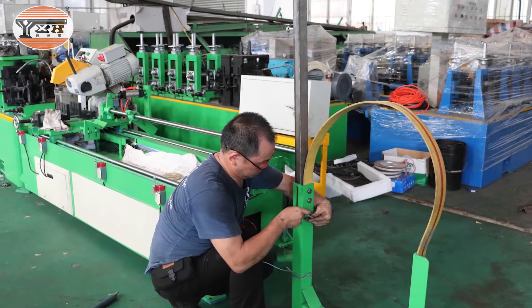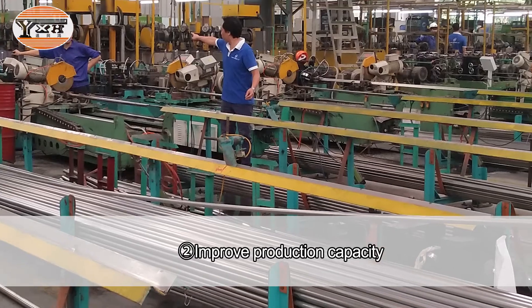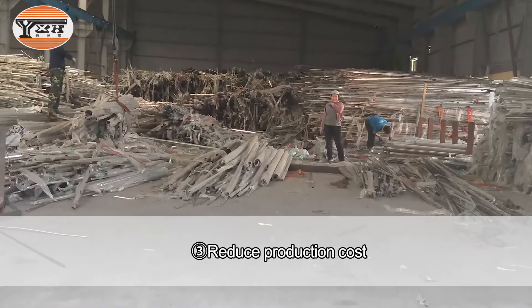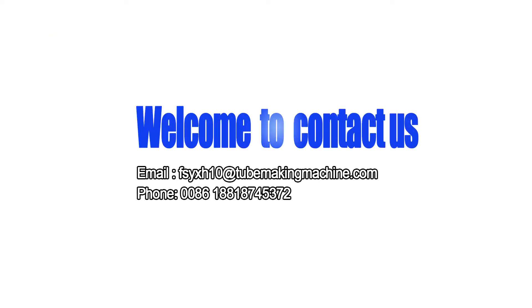Our assistance services include improving pipe quality, improving production capacity, reducing production costs, and reducing warehouse storage through smart remote monitoring systems.